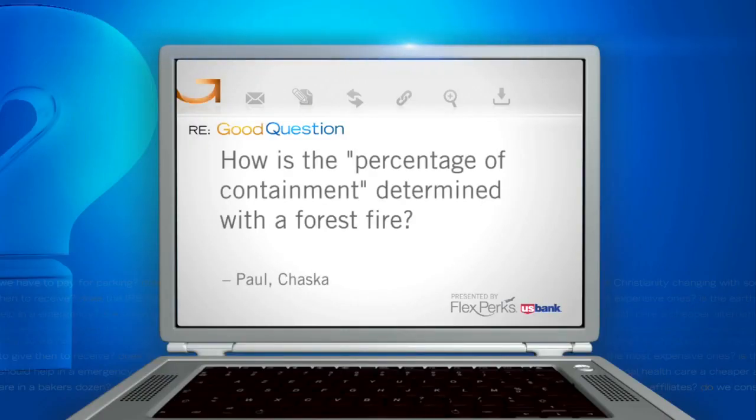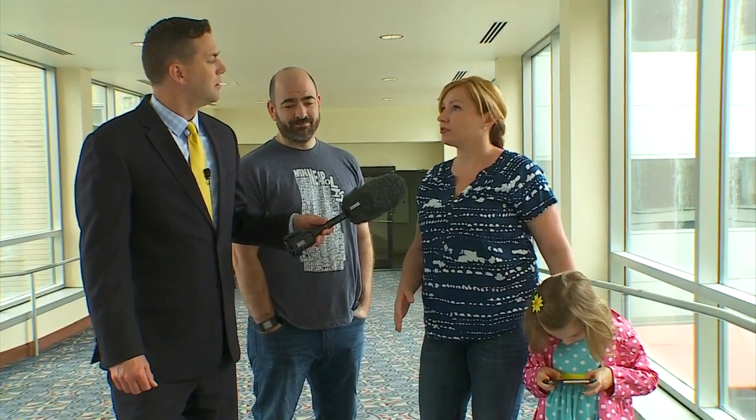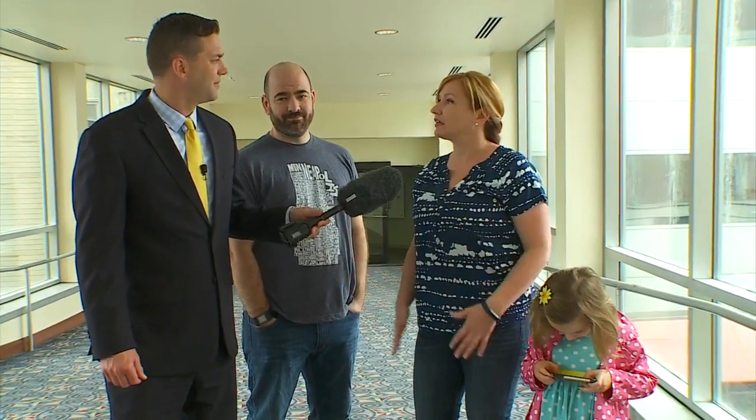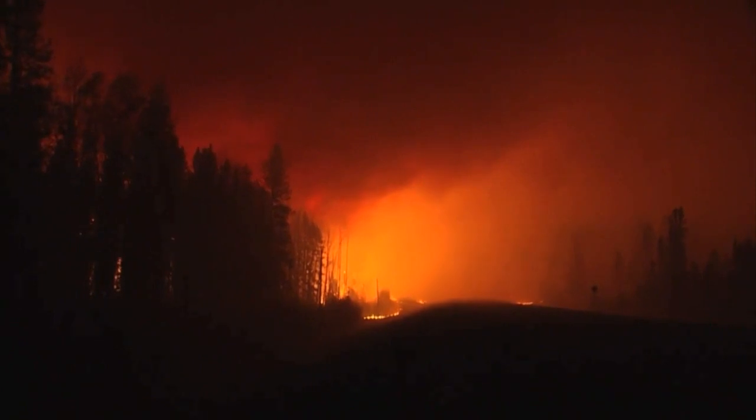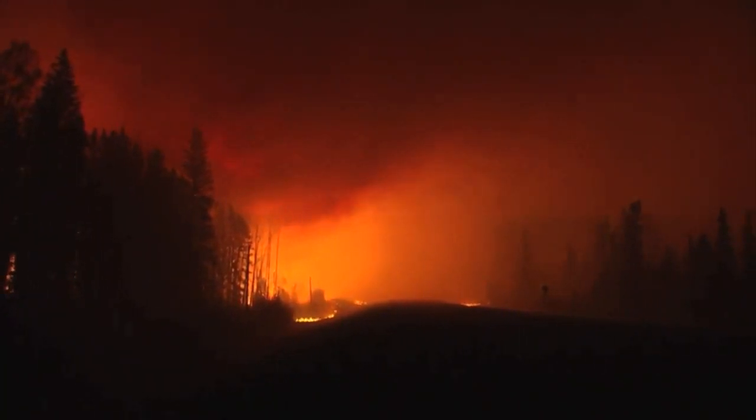Paul from Chaska wants to know how is the percentage of containment determined with a forest fire? Is it satellite photos? Maybe they're measuring heat levels or how quickly it's traveling. A wildfire's containment is determined using thermal imaging equipment. Typically, pilots fly over a fire area and take pictures using the technology.